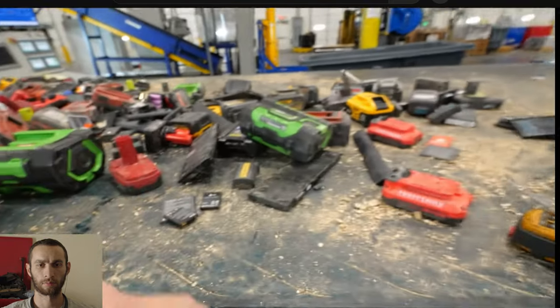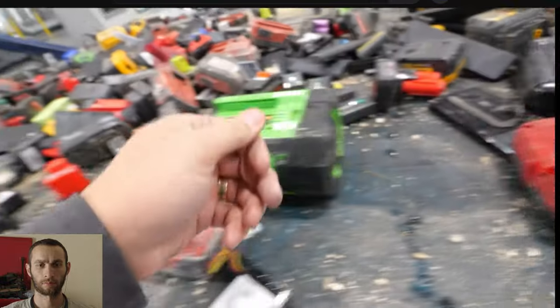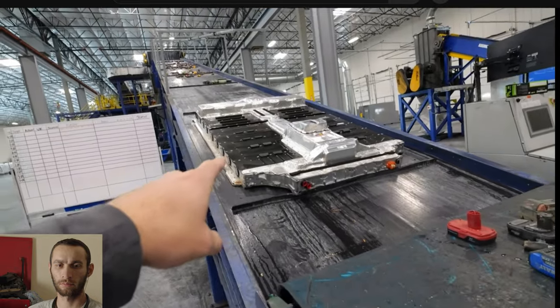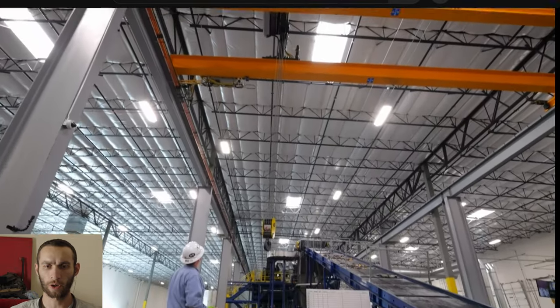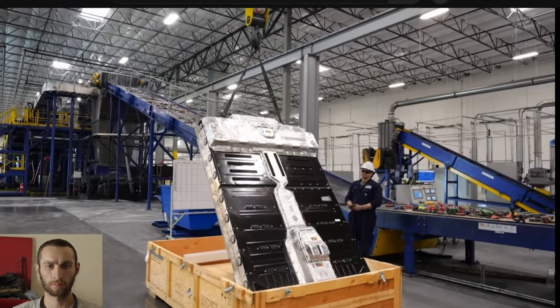Among our selection of batteries today, it looks like we have cell phone batteries, laptop batteries, tool batteries, even some power banks. The biggest battery of all, though, is the electric car battery sitting right here on the conveyor. Electric car batteries weigh thousands of pounds. Getting them up and onto the conveyor is a job all by itself.